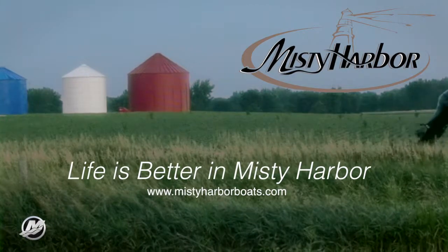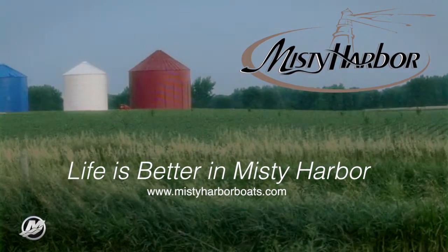Life is better in Misty Harbor. For more, visit mistyharborboats.com.